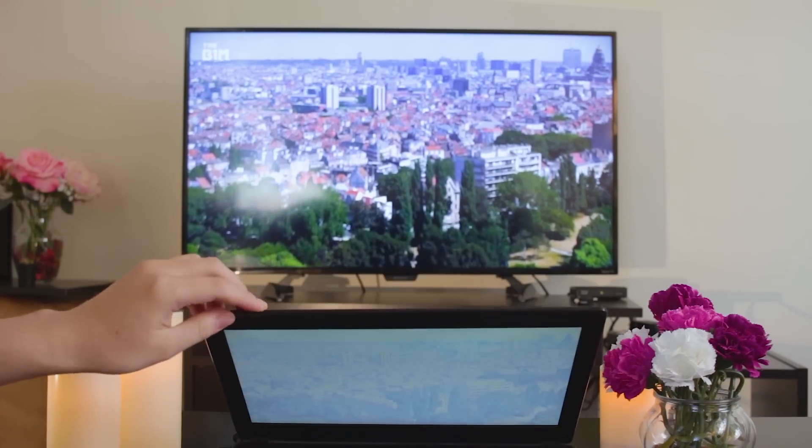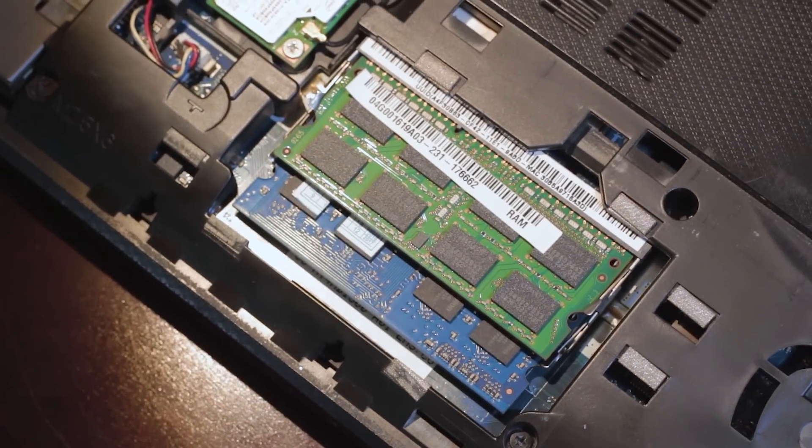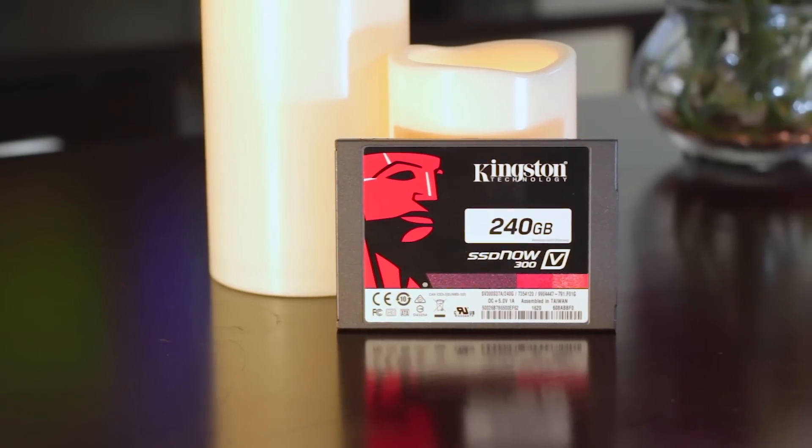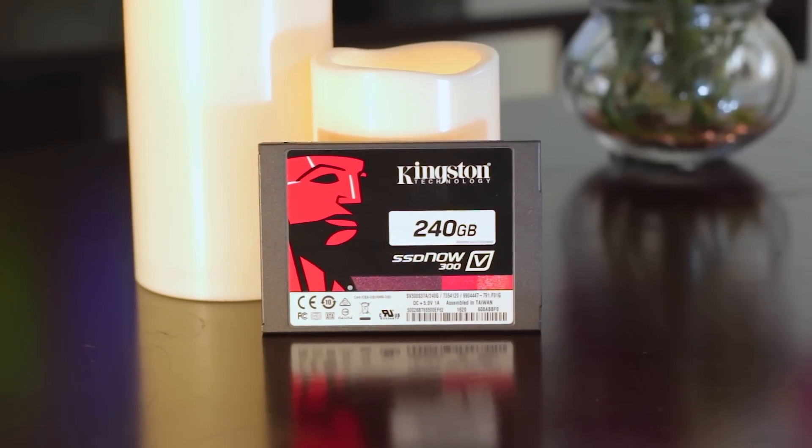They gave it a few upgrades later on: adding an extra 4GB of RAM making it 8GB total, and the biggest upgrade of all, a 240GB Kingston V300 SSD — though yes, it's the bait-and-switch SSD. But my needs for more processing power are never-ending.